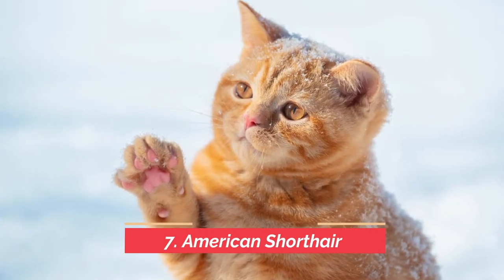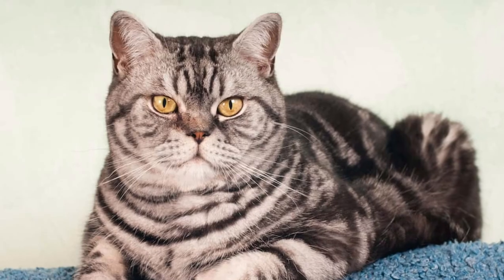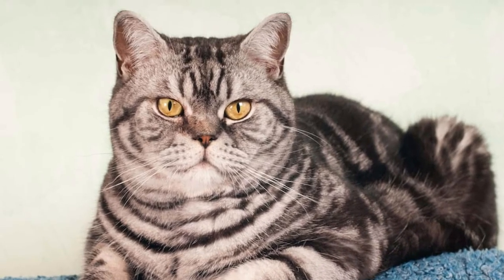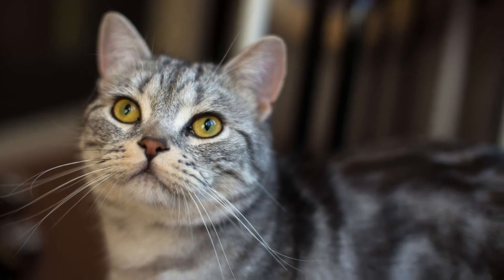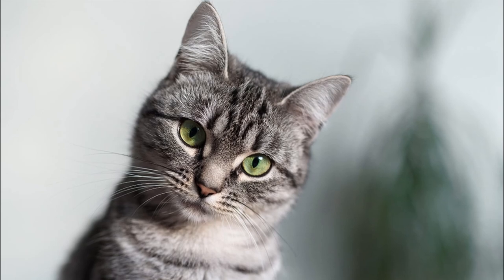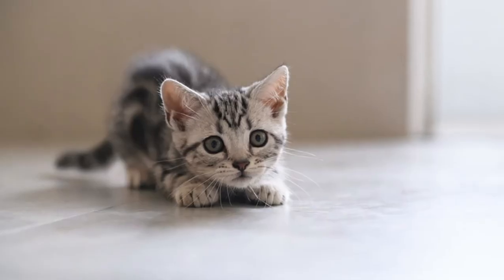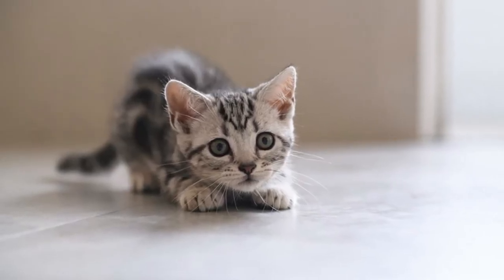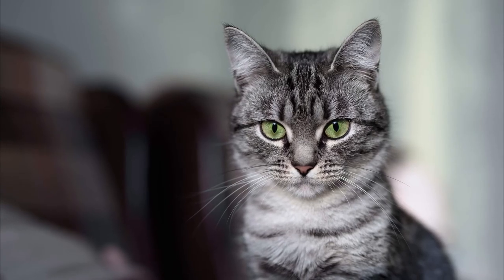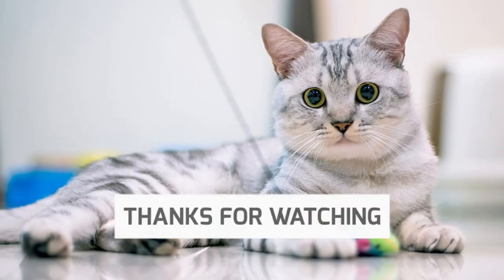The next cat perfect for first-time owners is the American Shorthair. The American Shorthair is a friendly, social cat that tends to tolerate kids and other pets, but really enjoys time with their owners. They don't overly demand attention, like to do their own thing from time to time, and their short coat requires minimal grooming. They know where their litter box is and are very good with other people and animals. If you already have other cats or a dog, the American Shorthair will slide right in.